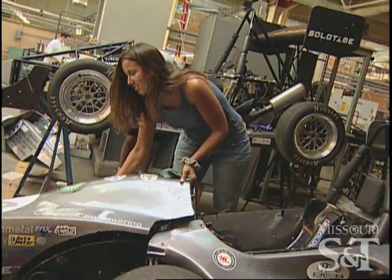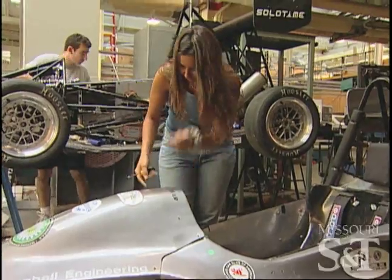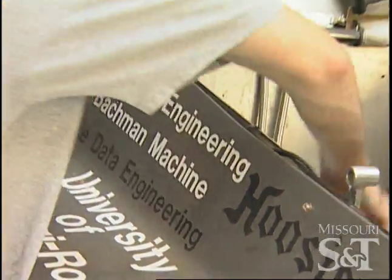People who aren't aware of it just need to come to the shop and see us in action. During the day there's always somebody there, always in the shop in the evenings. These guys spend their nights in here — they give up everything for the race car, just so we can win.